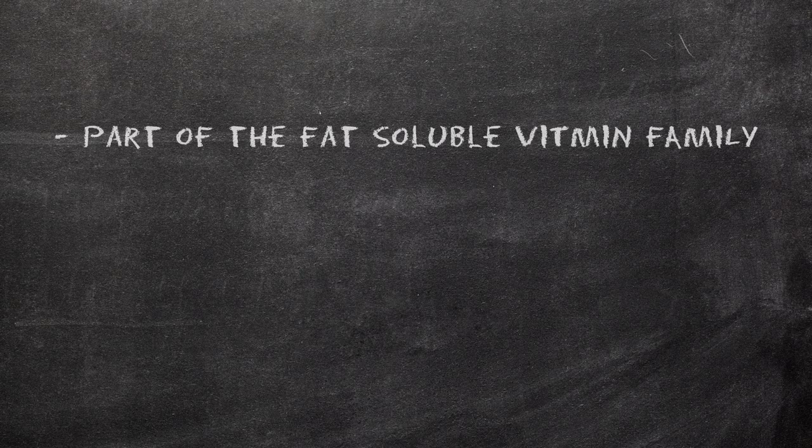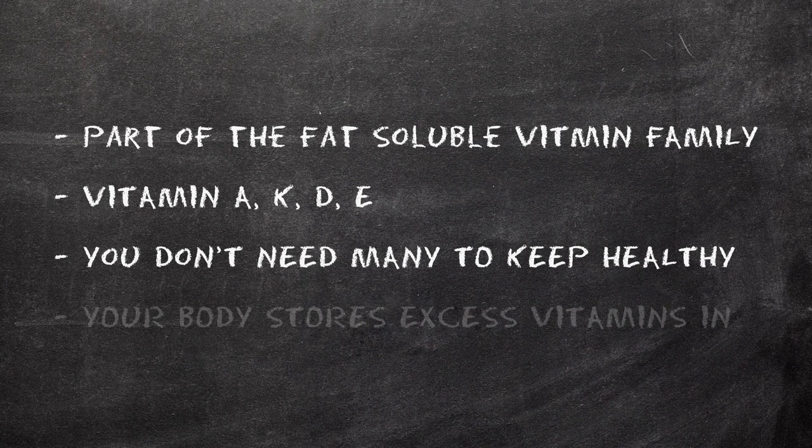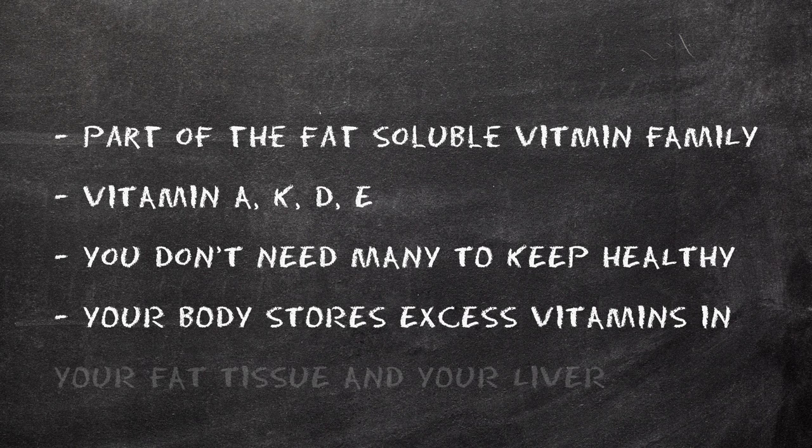Vitamin E belongs to the fat-soluble family of vitamins, so let's do a quick refresher on what that means. Fat-soluble vitamins include vitamins A, K, D, and E. When it comes to these vitamins, you don't need a ton of them to keep healthy. And in fact, your body is going to store excess fat-soluble vitamins in, well, your fat tissue, and your liver.